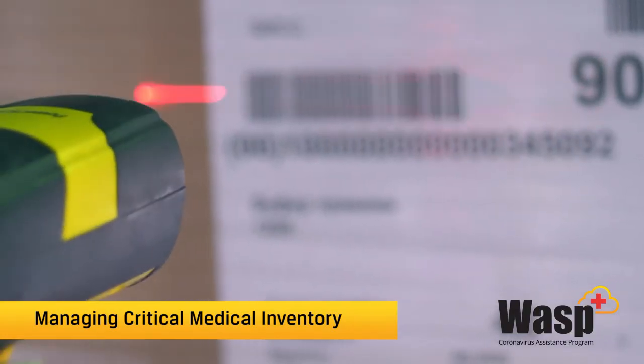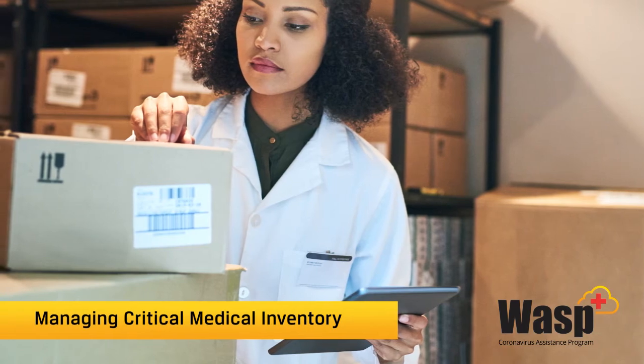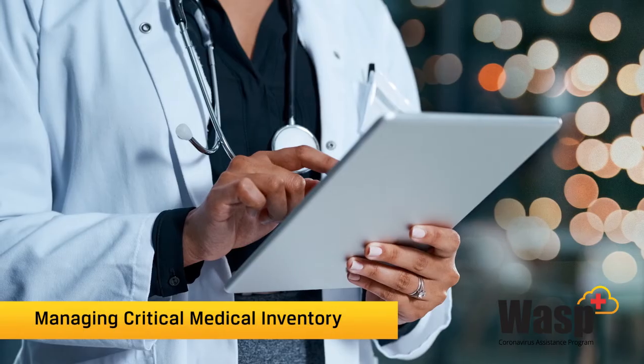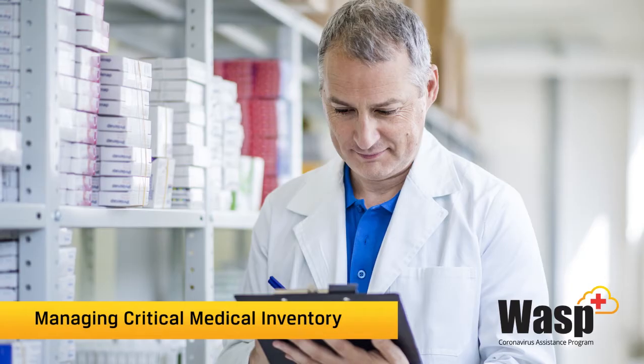In order to maintain accurate stock levels, Inventory Cloud has an audit feature that can be performed. Do a stock count on the mobile app and then compare it to what the system shows. Then a reconcile can be performed to correct your inventory numbers.